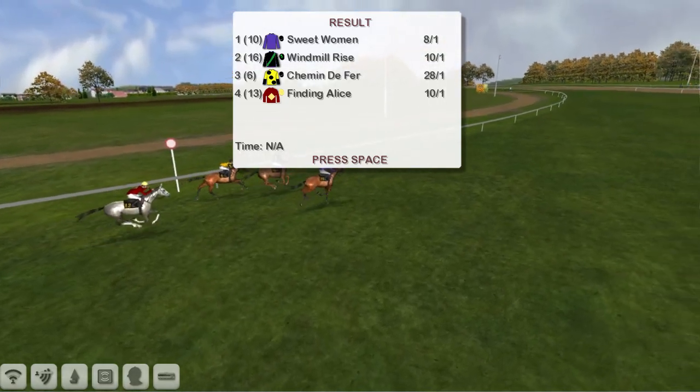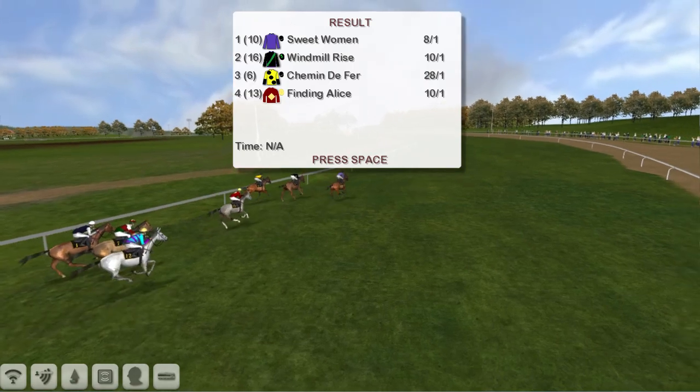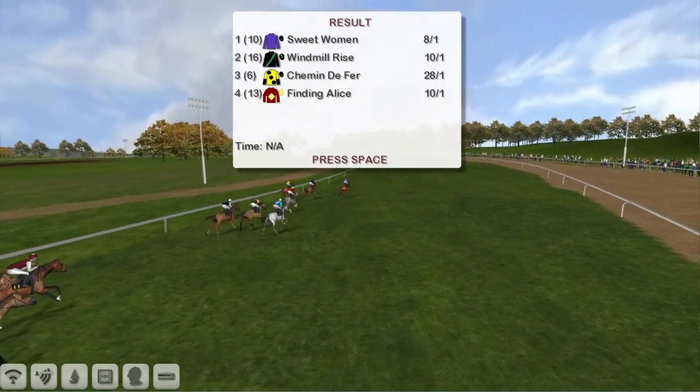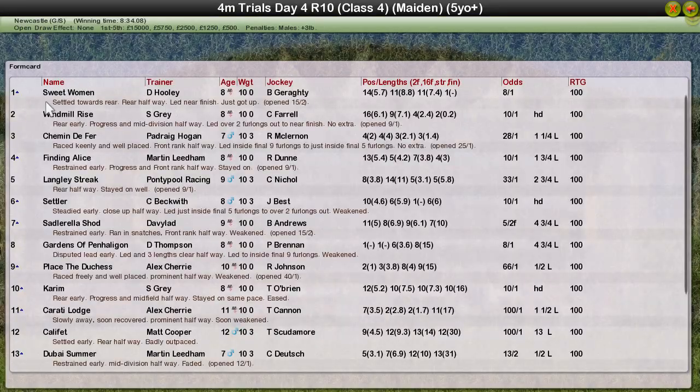He looks like he's got himself a decent four-miler there, as long as the handicapper doesn't get hold of him. Sweetwoman has won it for David Hooley. Sweetwoman the winner for David Hooley. Windmill Rise for Stu Gray second. So finally somebody breaks the monopoly of the big boys. Schimmin de Ferre for Patrick O'Gergan was third, Finding Alice for Martellino was fourth, and Langley Streak for Pontypool Racing Grand Club's book was fifth.